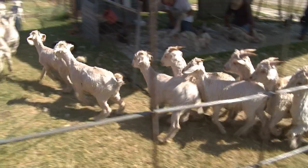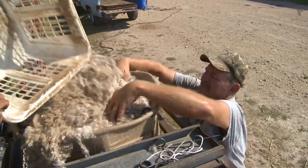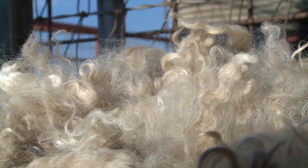For a goat kid, the first shearing like today will be about two and a half to three pounds. And then when you shear the kids again in February, you might get four pounds. The luxurious hair is used in everything from clothes to carpets.